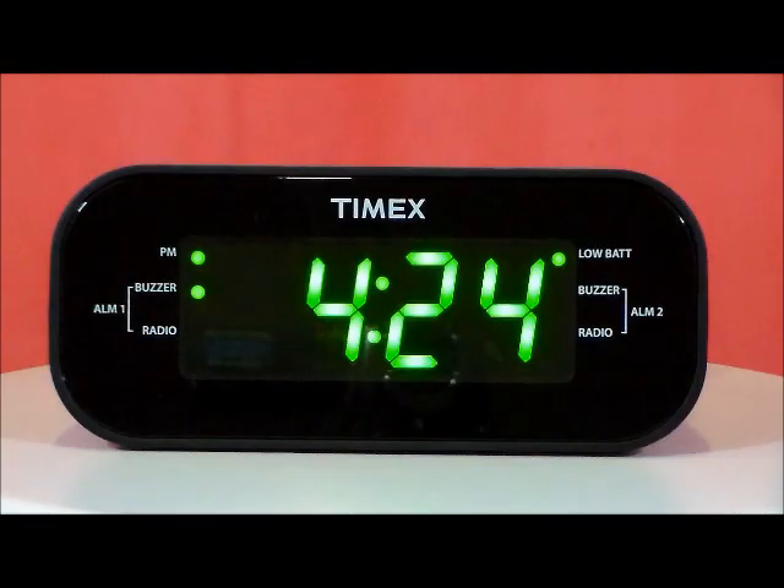It has a 24-hour set and forget alarm, and the gentle wake system gradually increases the alarm volume. It has a programmable sleep timer with auto shut off. It has digital AM-FM radio with 20 presets and direct tuning and volume controls.